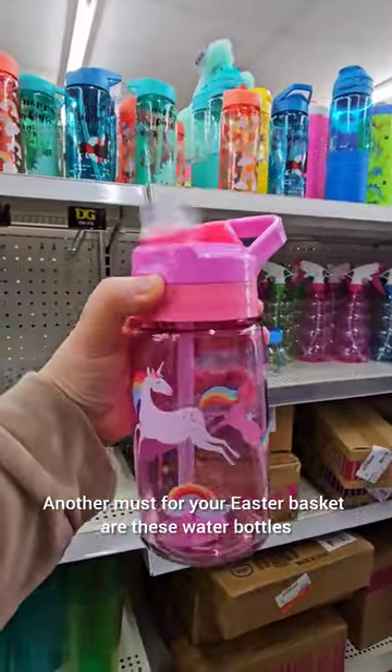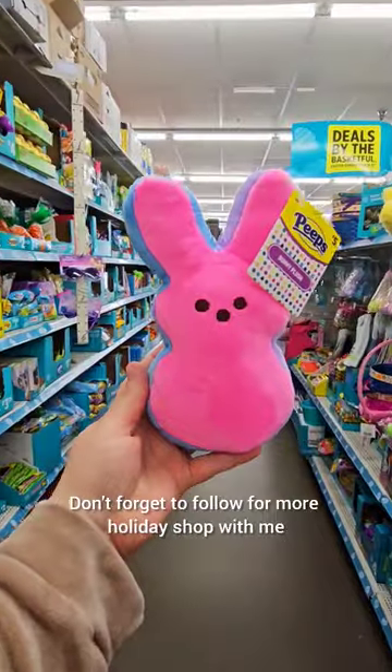Another must for your Easter basket are these water bottles. They're only three bucks and they're really good quality. Don't forget to follow for more holiday shop with me.